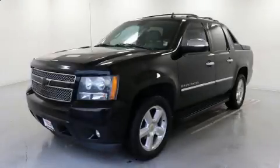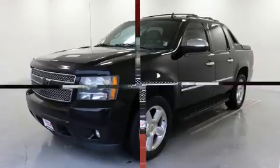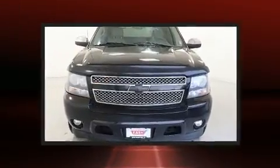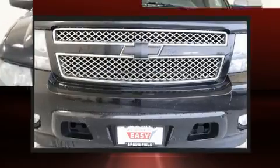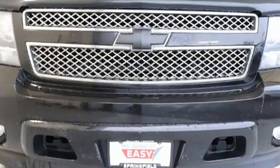Step into the 2009 Chevrolet Avalanche 1500. This four-door, five-passenger truck provides exceptional value. It features an automatic transmission, rear-wheel drive, and a powerful eight-cylinder engine.